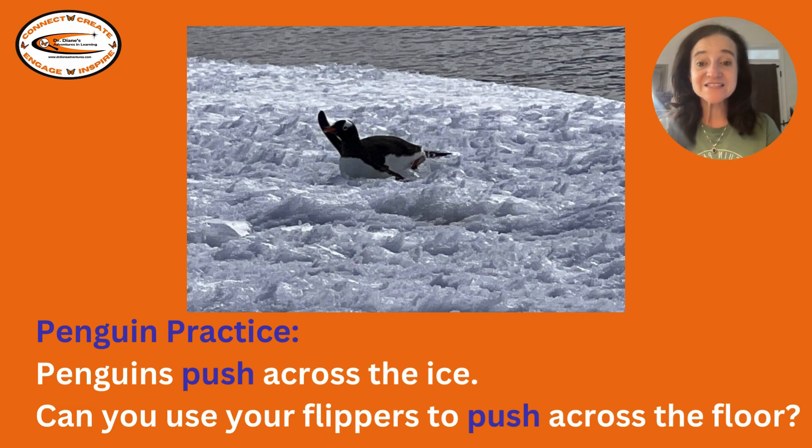It's penguin practice time. Penguins push across the ice. Can you use your own flippers to push yourself across the floor? Let's see you try it.